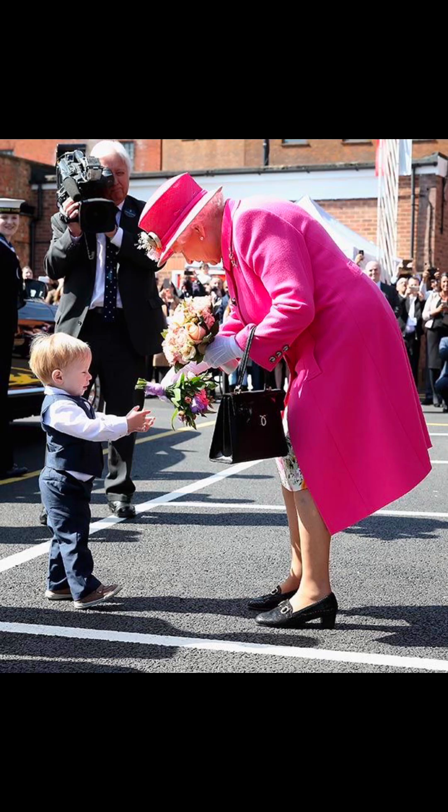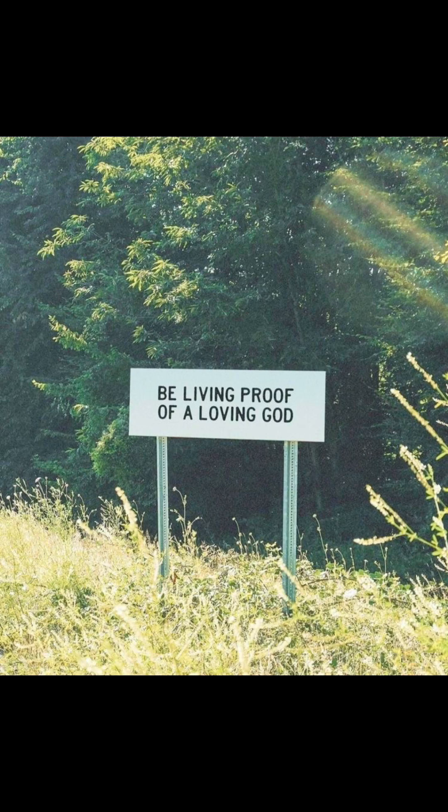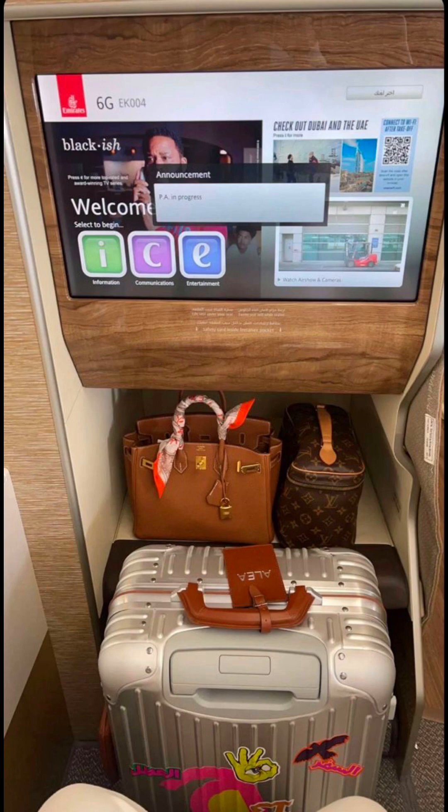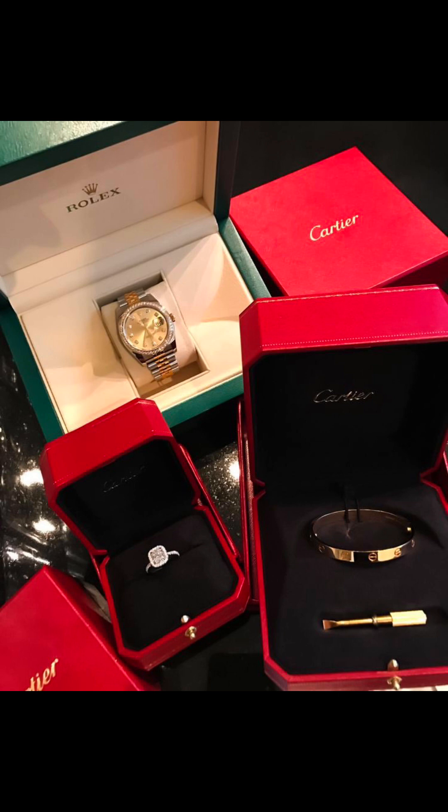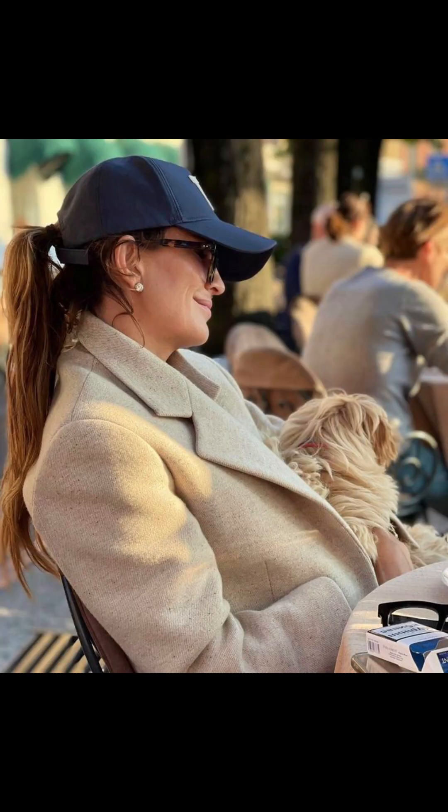My darlings, welcome or welcome back to my channel. If you are new here, I am Dame Marie France and I help you become elegant and I help you become your dream self. If you are interested in this type of videos, make sure to subscribe, like and share this video to someone who you think needs to start the elegance journey.